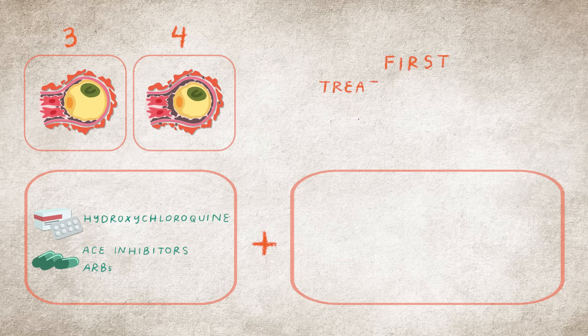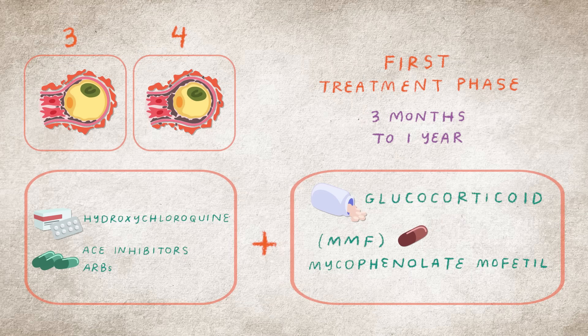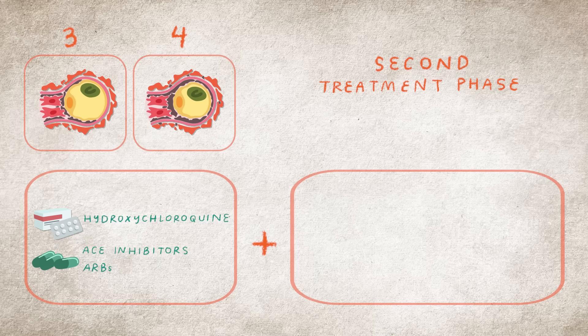For active cases, classes 3 and 4, the first treatment phase varies from about 3 months to 1 year, with an average time of 6 months, and usually includes a glucocorticoid and either mycophenolate mofetil, mycophenolic acid, or cyclophosphamide. The second treatment phase usually continues for the longer term with either MMF or MPA.